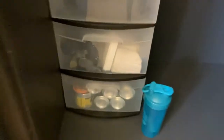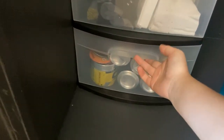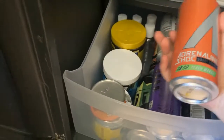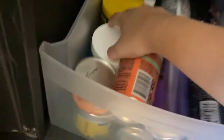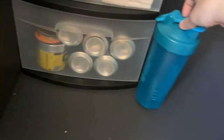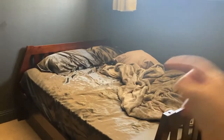This bottom drawer I call my energy drawer. It's full of energy drinks — mainly zero sugar, low calorie kind of drinks — and some pre-workout powders. I don't really work out; it's more for the caffeine. That's why there's a blender bottle sitting right next to it.